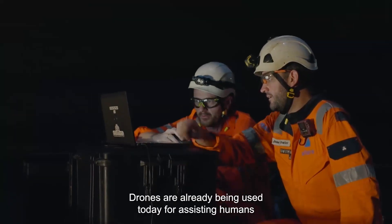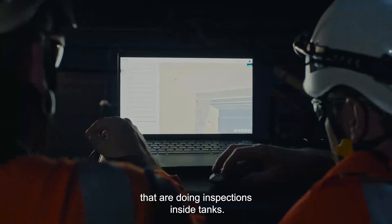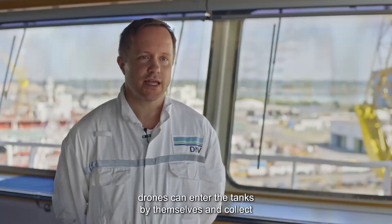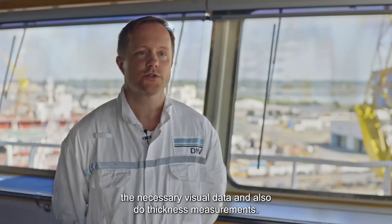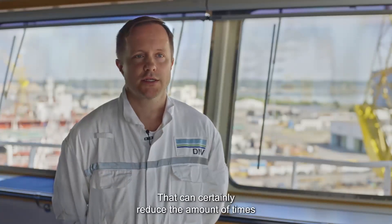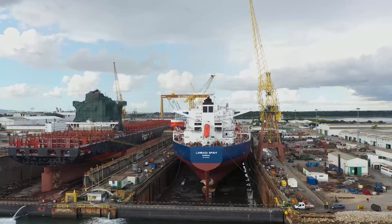Drones are already being used today for assisting humans doing inspections inside tanks. Some years down the line, we believe drones can enter the tanks by themselves and collect the necessary visual data and also do thickness measurements. That can certainly reduce the number of times we need to enter with humans.